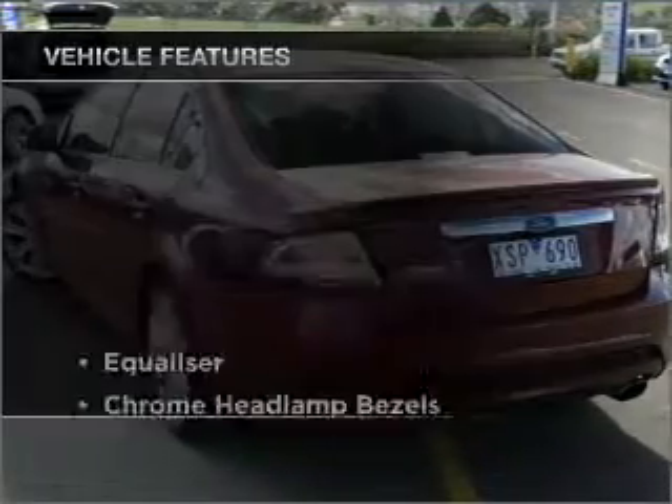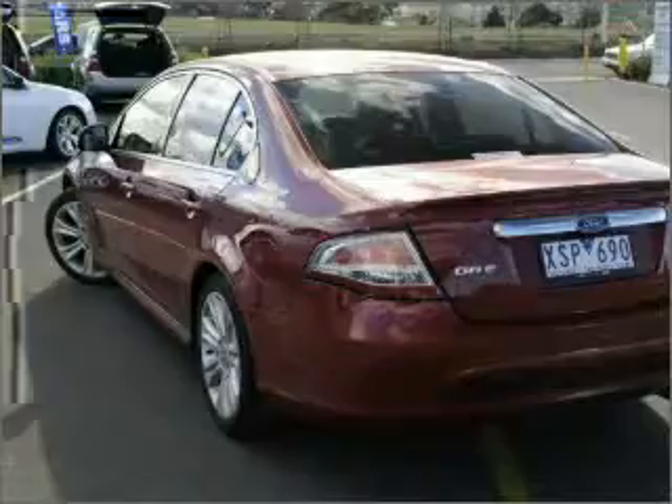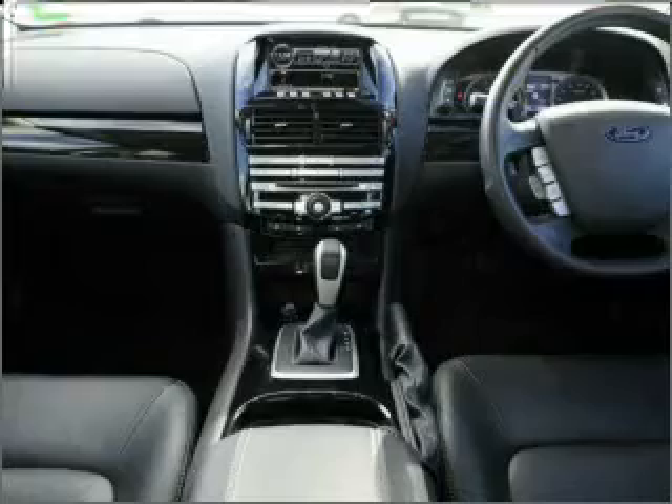Enjoy these notable features that are included in this ride: cruise control, climate control, central locking, power windows, a CD player, audio input for your iPod, and auxiliary input for your MP3 player.